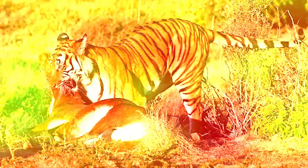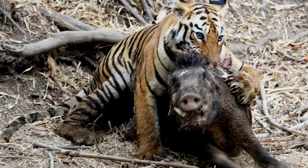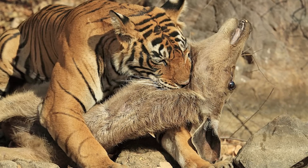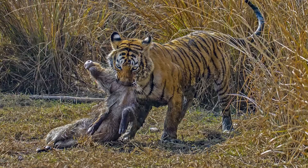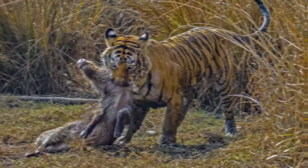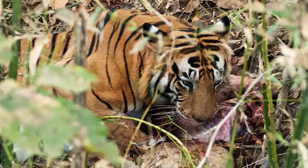The canines are inserted between the neck vertebrae, forcing them apart and breaking the spinal cord. For larger animals, a bite to the throat is used to crush the trachea and suffocate the prey. The throat bite is the safer killing tactic because it minimizes any physical assault the tiger may receive. After the prey is taken to cover, tigers feed first on the buttocks.